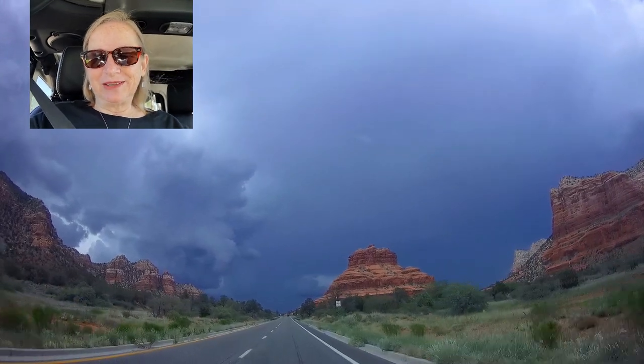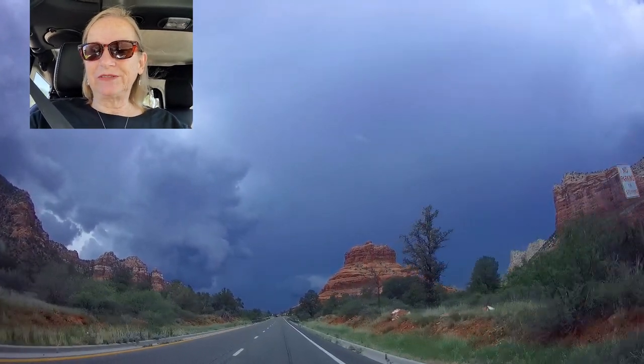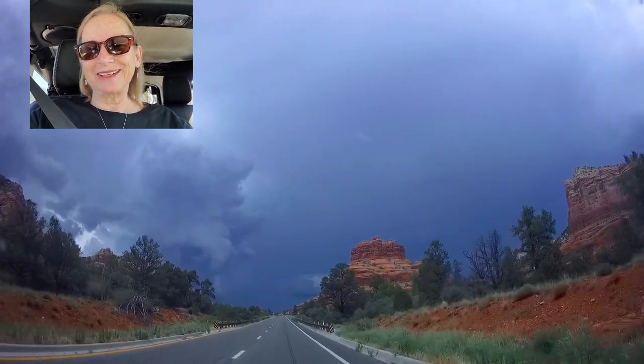I've been wanting to do the Bell Rock hike for a few years now. The weather's finally cooled down enough, so I'm looking forward to that.